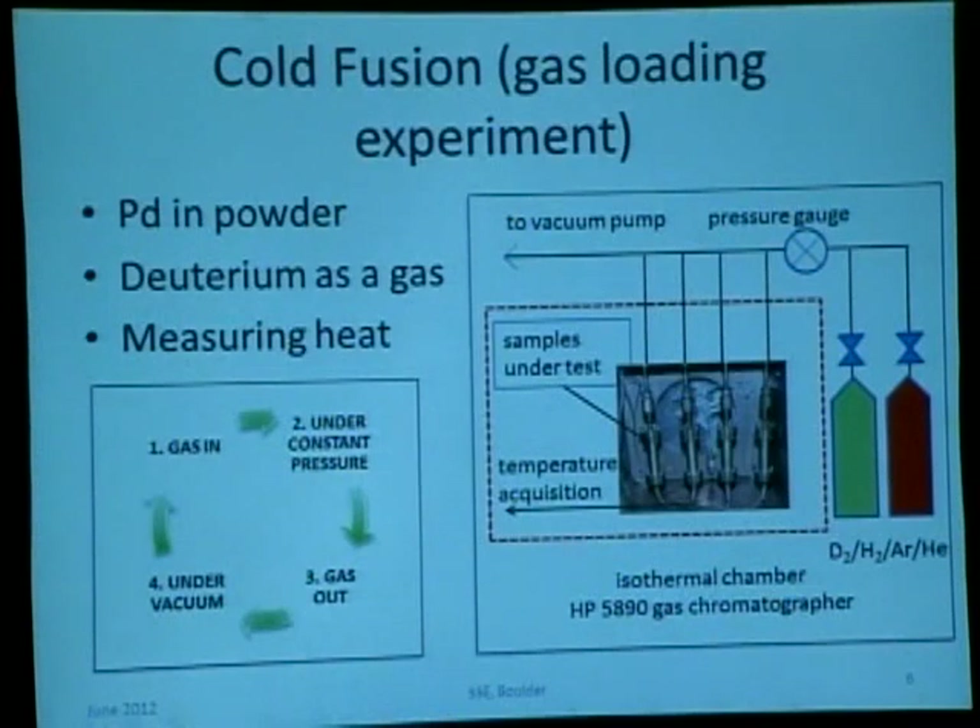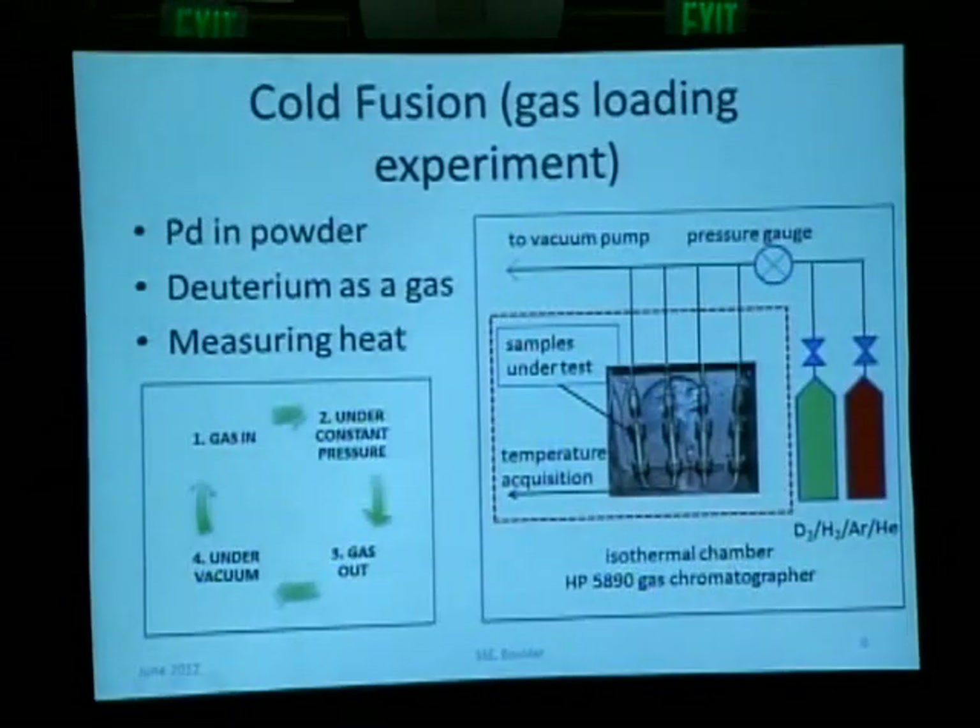The gas loading system I'm going to talk about — we have two of them and they've been running 24/7 for the last two and a half years. The system consists of what we call an isothermal chamber or oven, with stainless steel vessels where we put our sample powders. We can supply gas through the gas lines — hydrogen, deuterium, argon, or helium. We cycle this gas: the gas goes in, the system is under pressure, then we evacuate the gas. We look for the change in temperature — if the net temperature change is positive, we know we have excess heat.